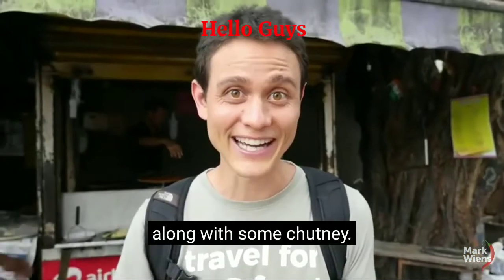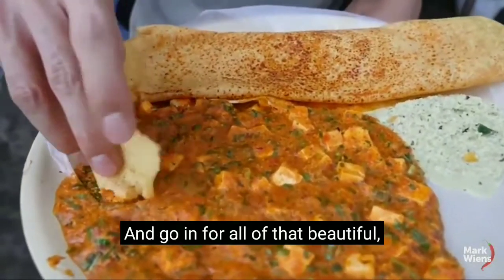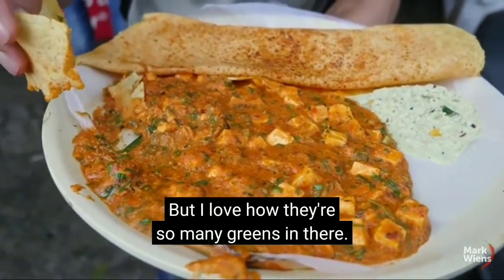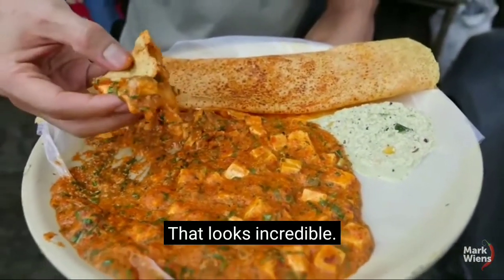It's served on the side along with some chutney — it's crispy and soft at the same time. It's prepared kind of like a curry, but I love how there are so many greens in there. I think there's green onions in there as well. Look at that, it all looks incredible.